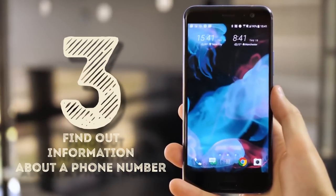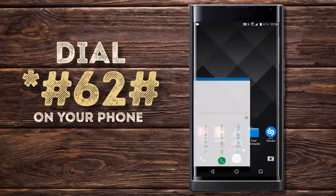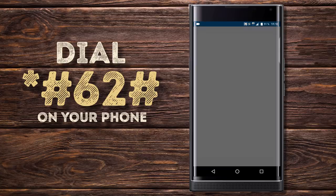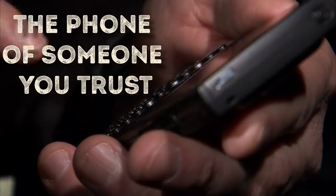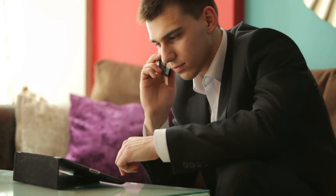Find out information about a phone number that receives your data via forwarding settings. If forwarding settings are on, *#62# will show the phone number that receives data, calls, messages, faxes, etc. It better be a number you know. People normally use their home number, office number, or the phone of someone they trust to pick up calls for them. If you see a suspicious-looking number there, try contacting your service provider to see if that number has something to do with them.